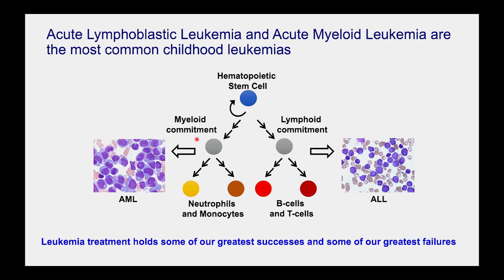Just a couple of pieces of quick clinical background before I dive into the data. There are two big flavors of pediatric leukemia that we have to deal with, and a few minor types. I'm going to talk about one subtype called AML. These two flavors — acute lymphoblastic leukemia and acute myeloid leukemia — exemplify some of our greatest successes and also some of our biggest challenges that still remain in pediatric cancer.